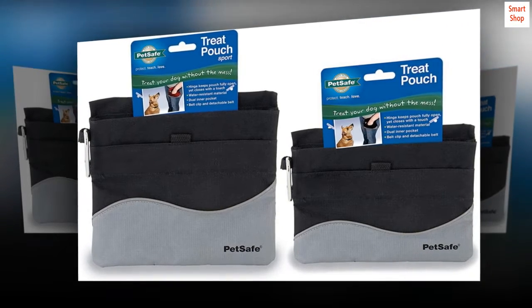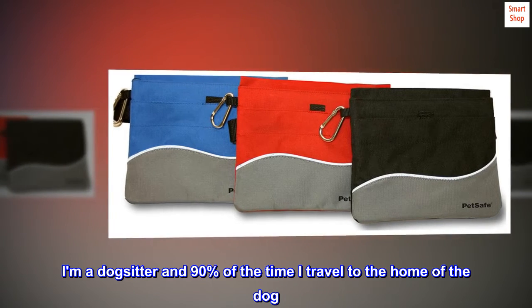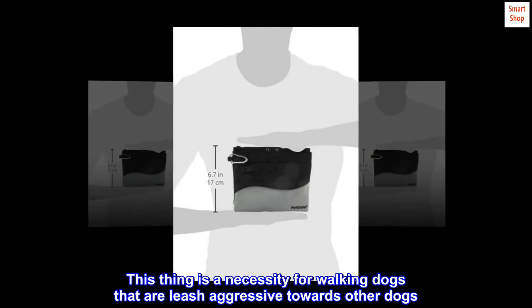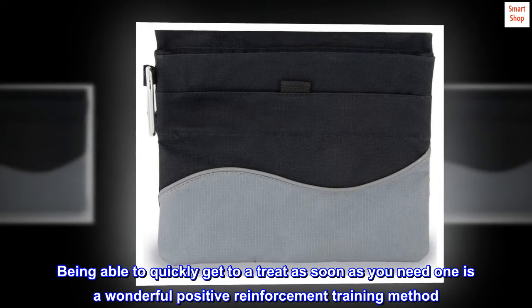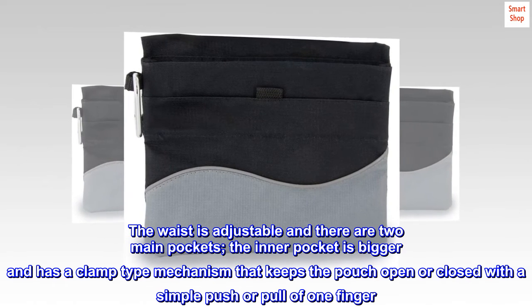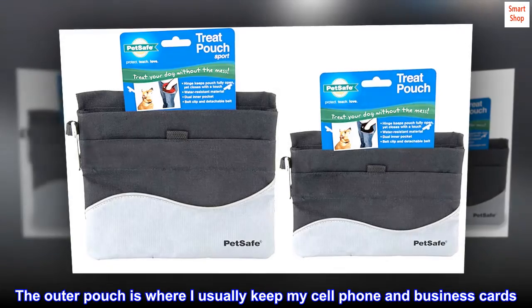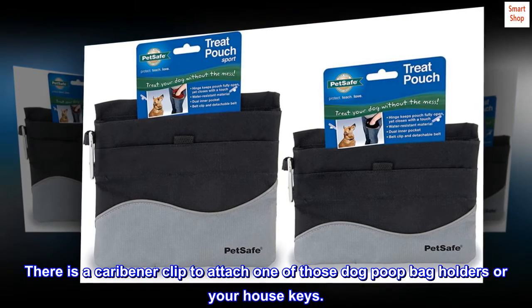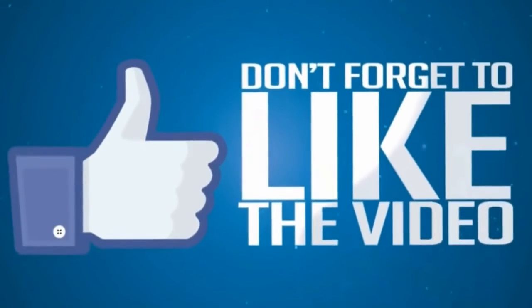Top reviews from the United States. This is my second one. I am a dog sitter and 90% of the time I travel to the home of the dog. I wanted one for home and one for travel. This thing is a necessity for walking dogs that are leash-aggressive towards other dogs. Being able to quickly get to a treat as soon as you need one is a wonderful positive reinforcement training method. The waist is adjustable and there are two main pockets. The inner pocket is bigger and has a clamp-type mechanism that keeps the pouch open or closed with a simple push or pull of one finger. The outer pouch is where I usually keep my cell phone and business cards. There is a carabiner clip to attach one of those dog poop bag holders or your house keys.